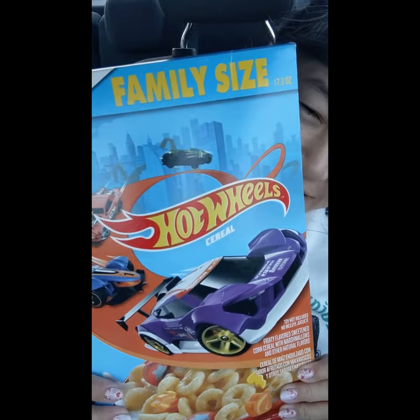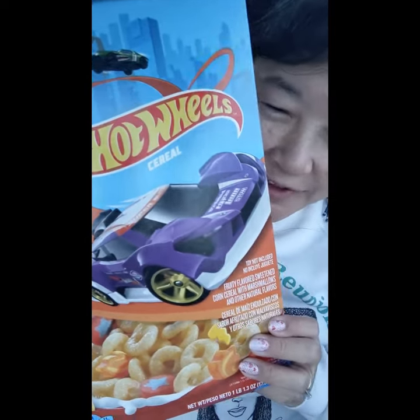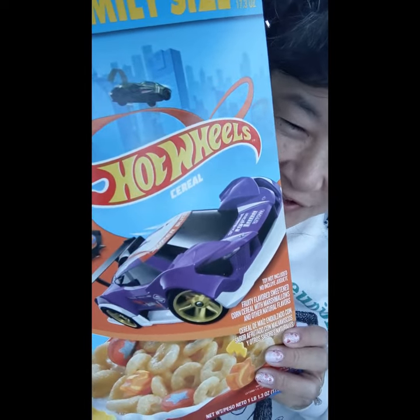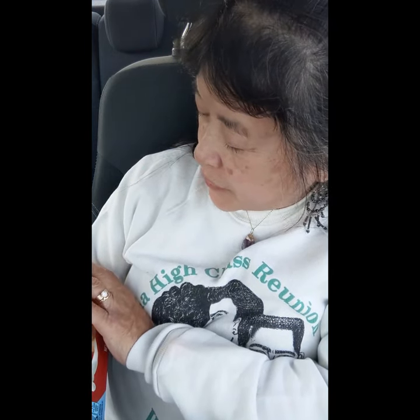Today we're here to try this new Hot Wheels cereal. I saw this at Walmart and I thought this is too unusual not to try. It's supposed to be a fruity flavored sweetened corn cereal with marshmallows and other natural flavors.